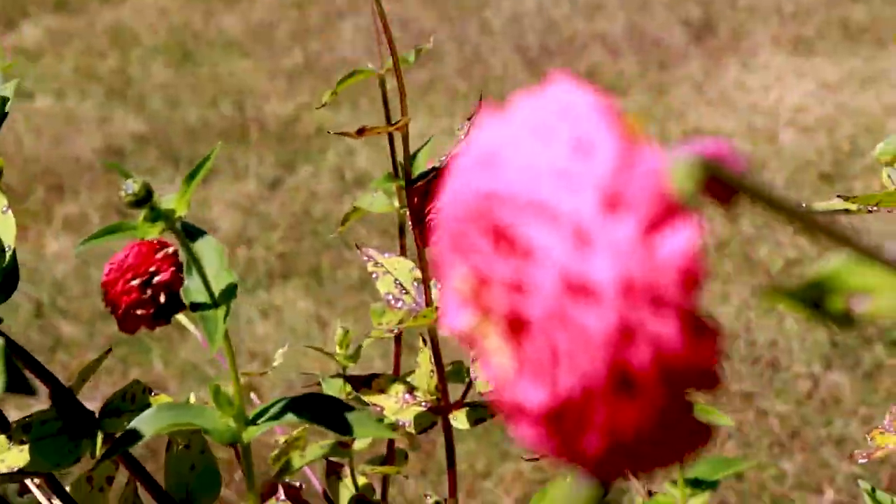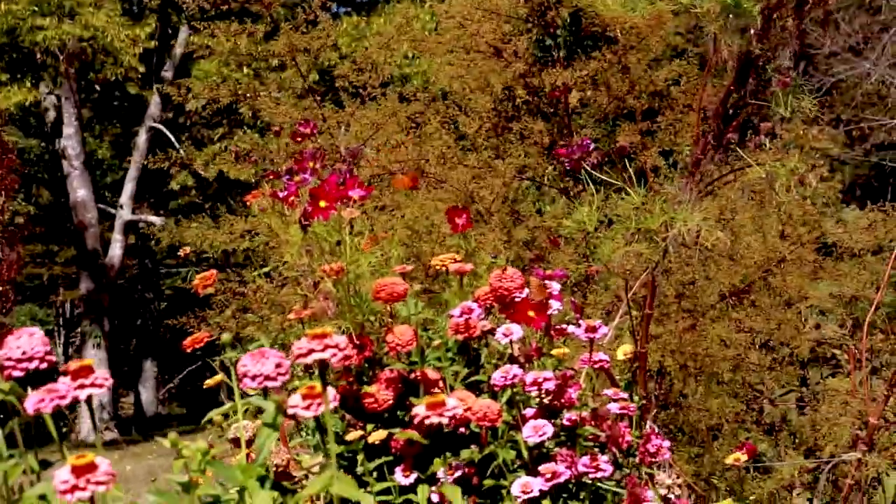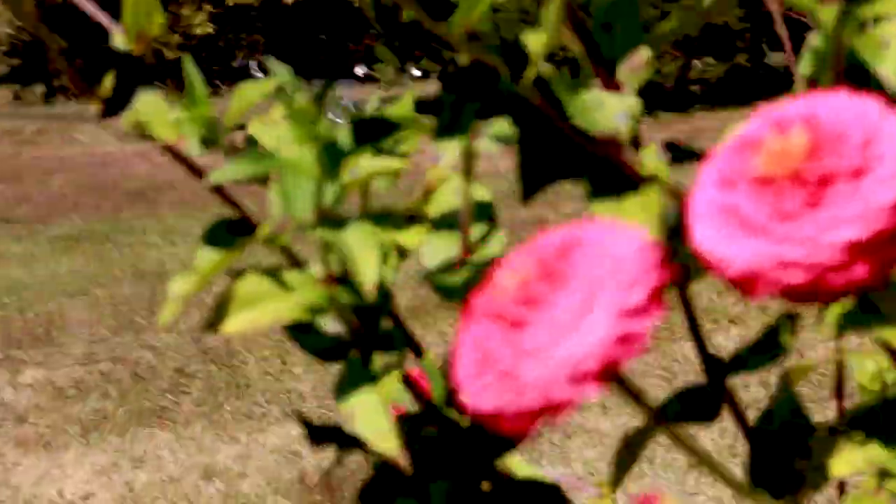That's a gulf fritillary. There's two of them flying around — oh, there's three.